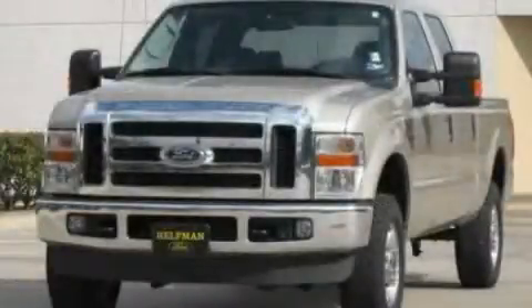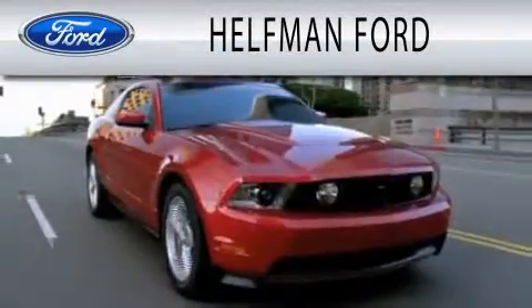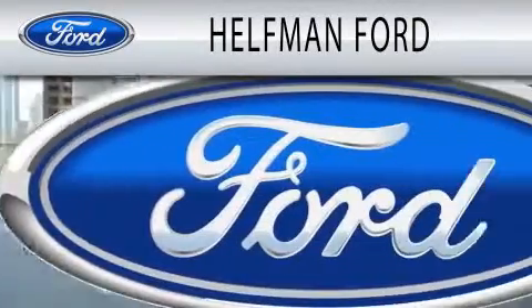We invite you to contact us today to learn more about this vehicle. Healthman Ford is dedicated to doing everything possible to ensure that the experience you have selecting your next vehicle is as pleasant as possible.